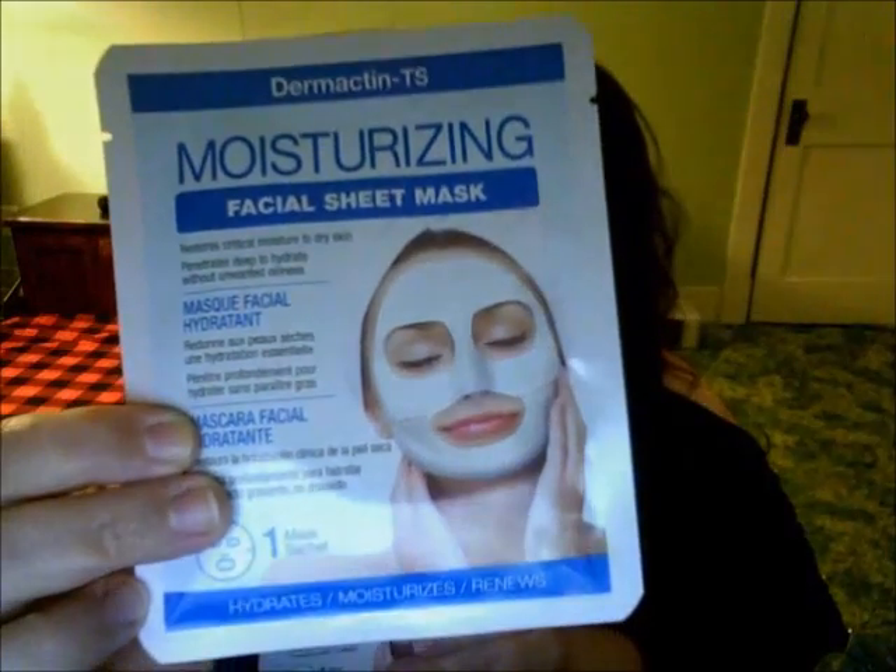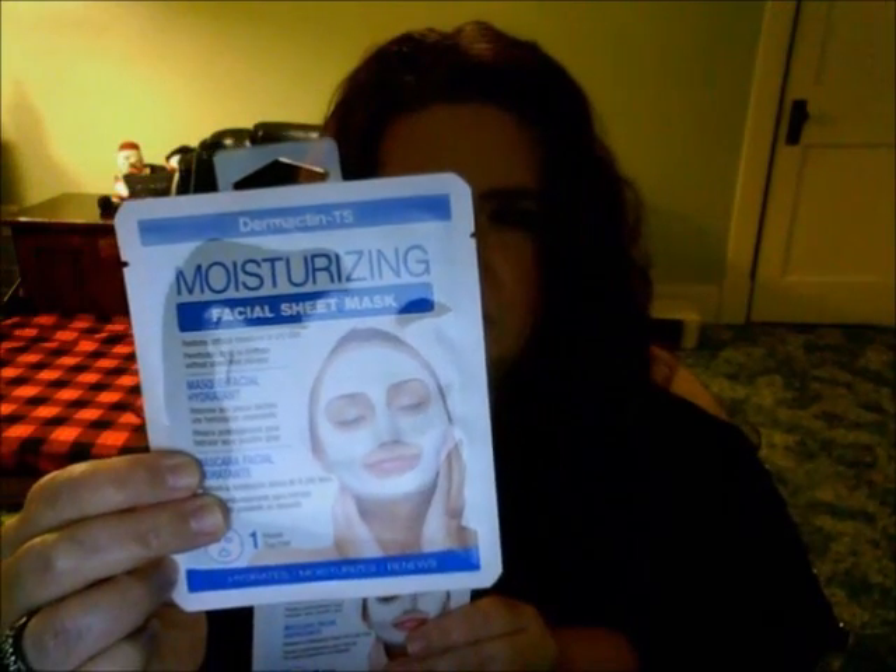My husband decided to join me on some of these. He and I each got the same two, and then one is just mine. We both got the facial sheet mask that moisturizes and renews — it restores critical moisture to dry skin. I got it at Sally's Beauty Supply.